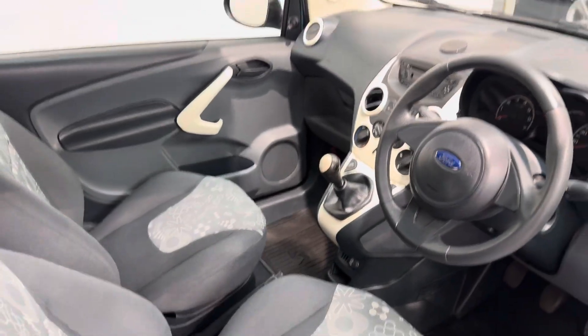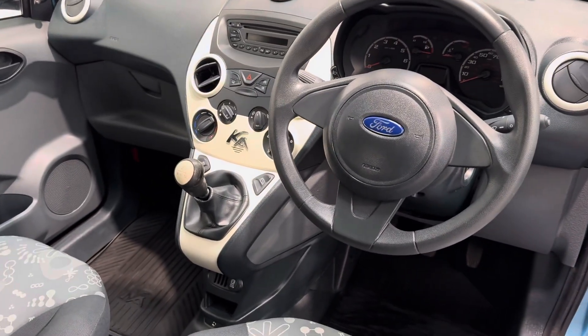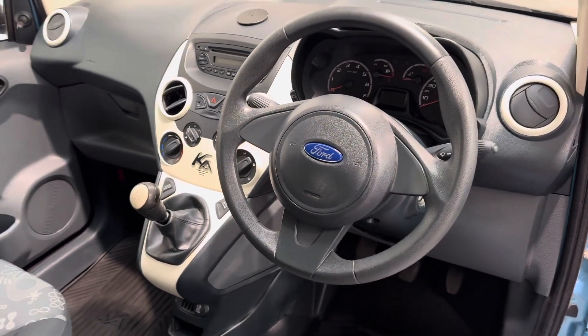Really nice finish with the cream against the grey of the dash there.